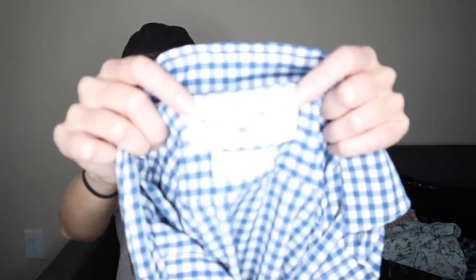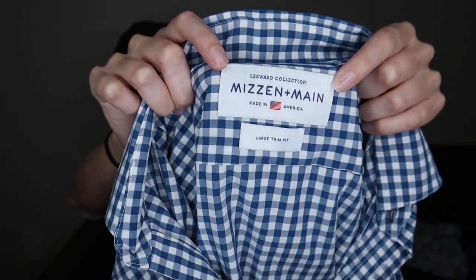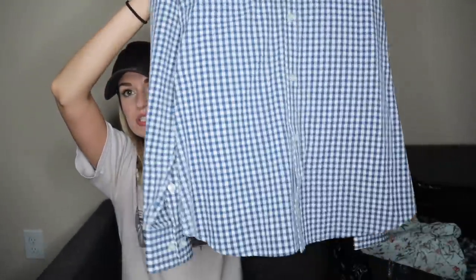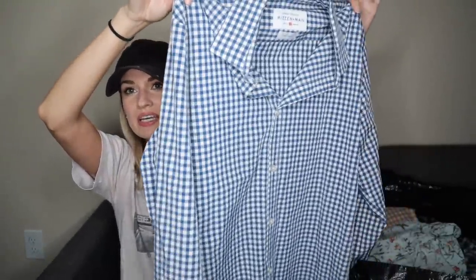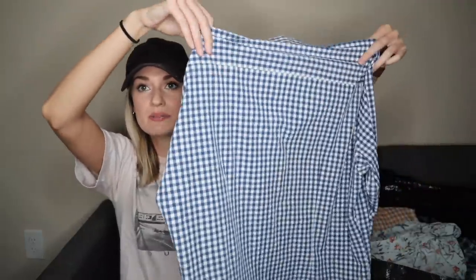Yet another men's brand to be on the lookout for — Mizzen and Maine. This brand makes button down shirts that are sweat-wicking and breathable, and they're pretty expensive, around $150. Large trim fit — this should probably sell for maybe $30 to $40.